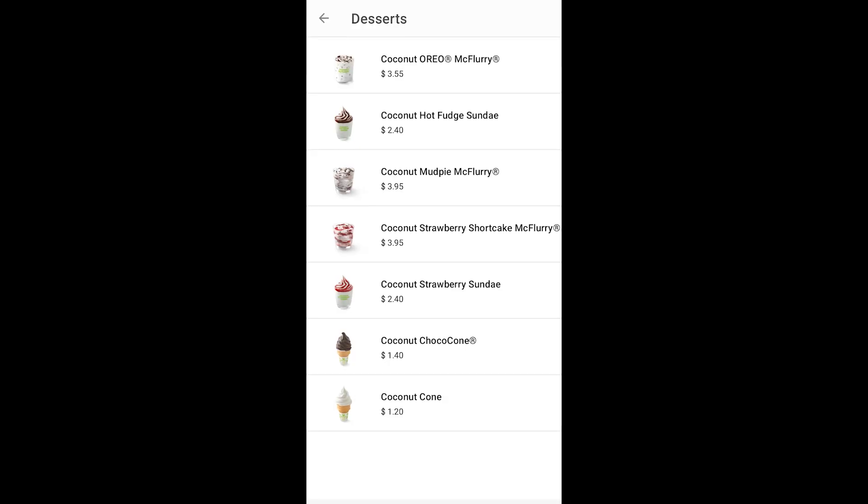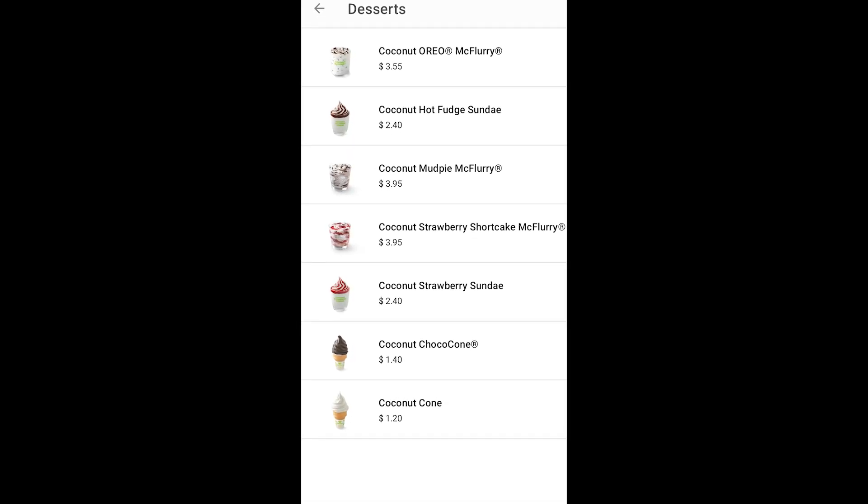So firstly, they've changed all the desserts to coconut flavor, as you can see here. I don't know if the prices changed because of that, but I'm pretty sure it's the same price as before.